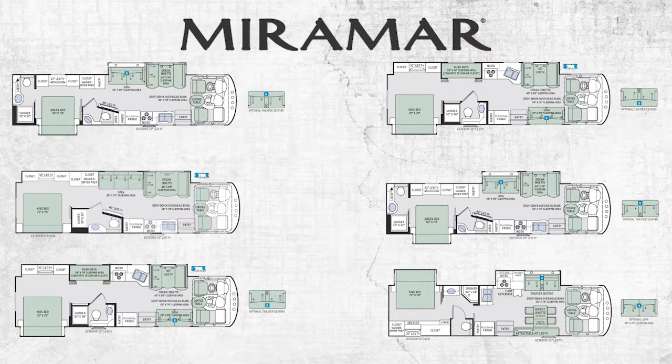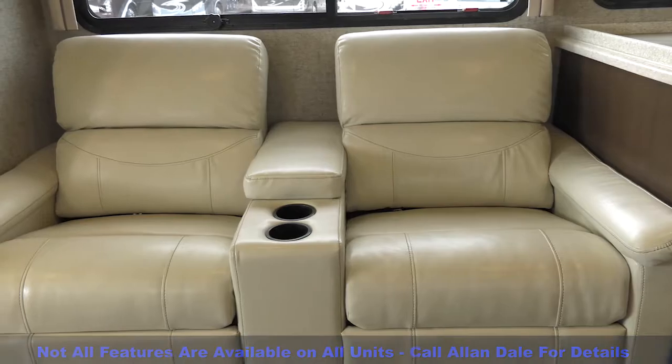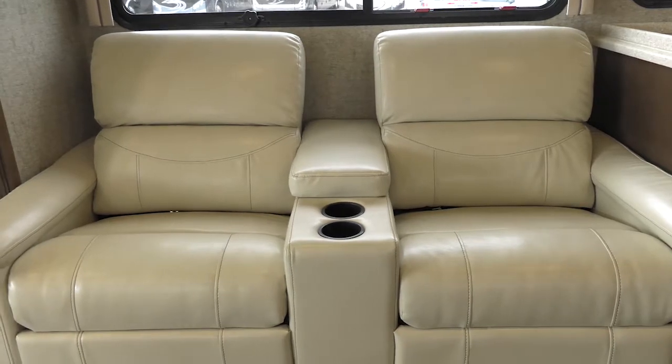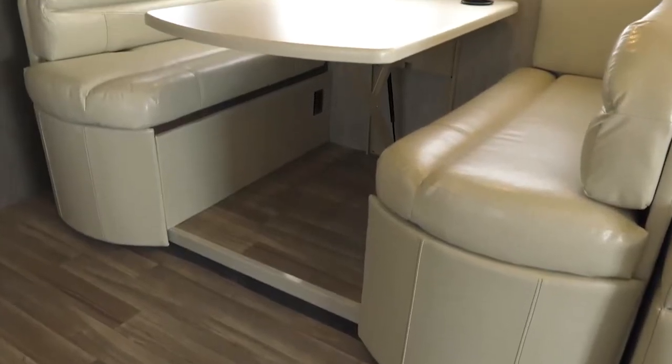Six floor plans, all made to fit. You can choose the king bed and theater seating with retractable TV, or choose the sleeper sofa, dream dinette, or bunk beds.